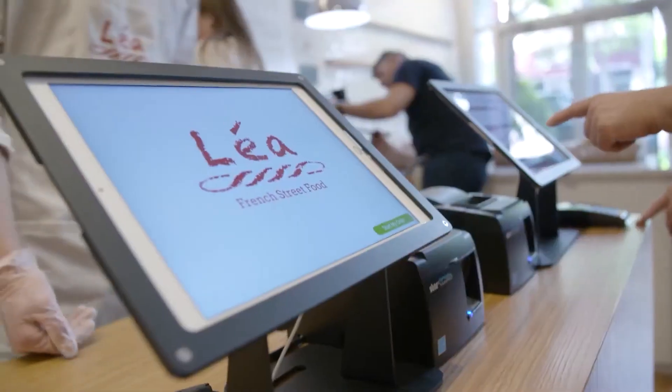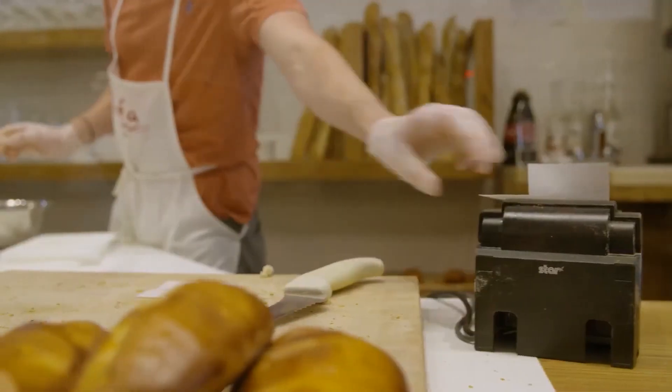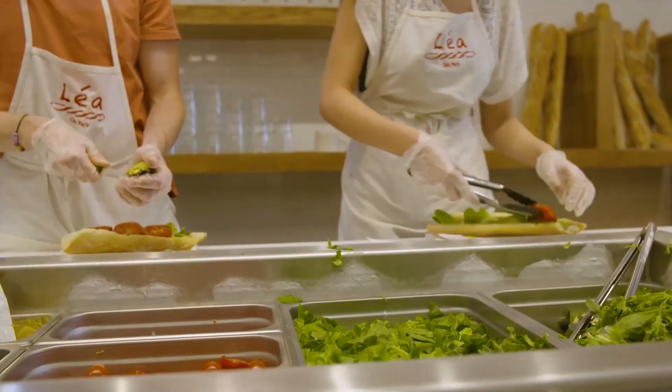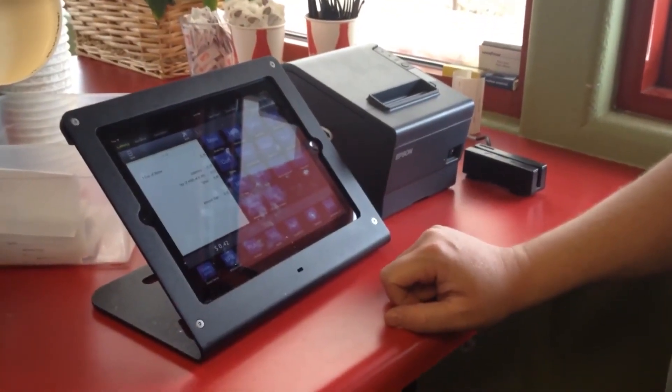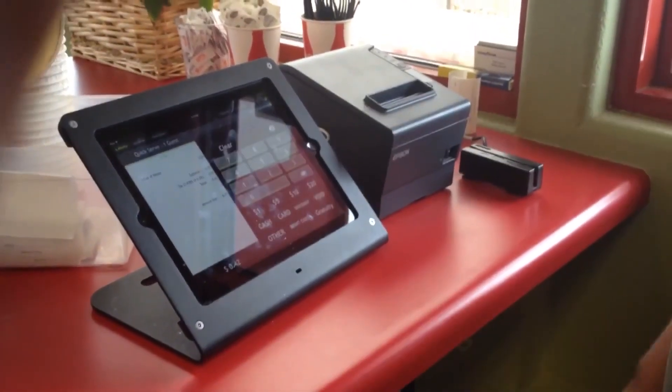Do not buy Touch Bistro's point-of-sale system until you finish this video. Touch Bistro is a point-of-sale system for your business — basically like a cash register, but with all different types of features. You can actually use your iPad to take orders and accept credit card payments from your customers.